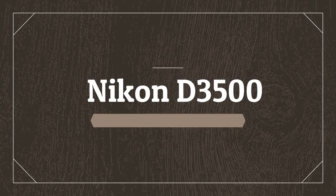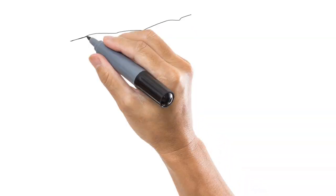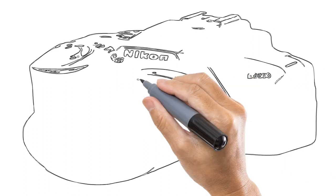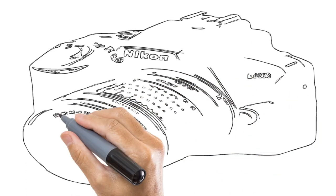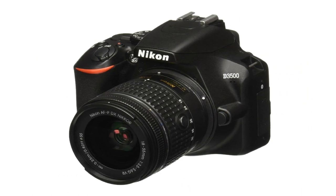Number 5 on the list is the Nikon D3500. This list is dominated by mirrorless cameras, but if you still prefer the benefits of DSLRs — namely their handling, superior battery lives, and value — then the Nikon D3500 is the best one around for beginners.